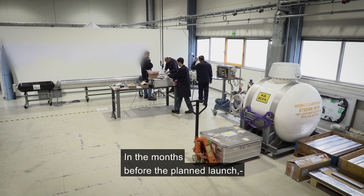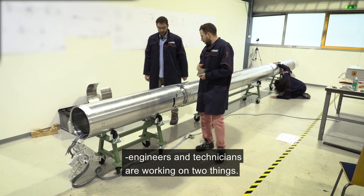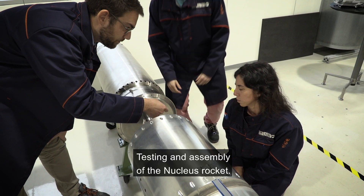In the months before the planned launch, engineers and technicians are working on two things: testing and assembly of the Nucleus rocket.